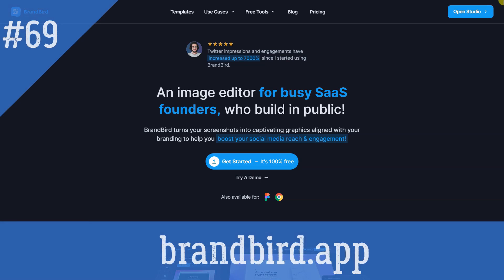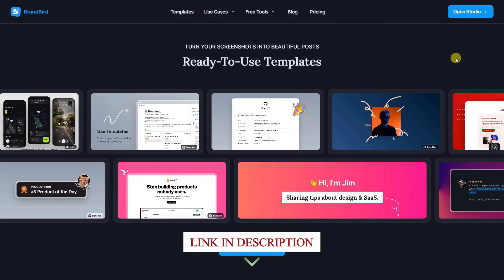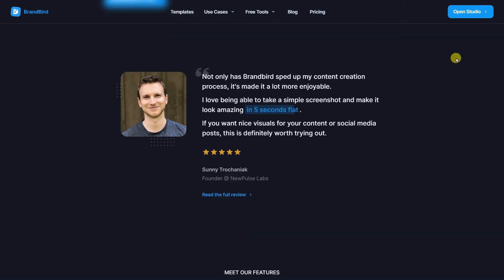Brandbird app: Create beautiful images for Twitter, Instagram, Dribbble, and LinkedIn, and boost your social media views and engagement in seconds. Brandbird allows you to brand your accounts uniquely by creating templates, adding your brand colors, and your personal watermark.